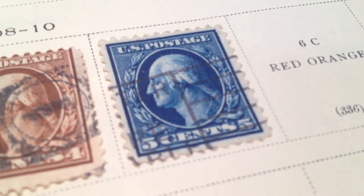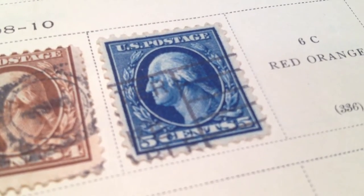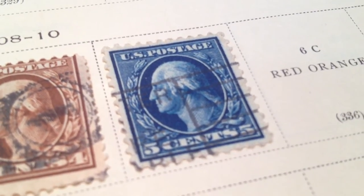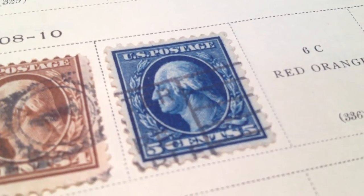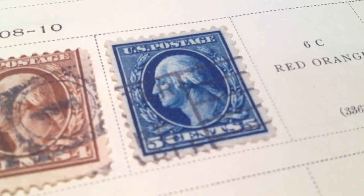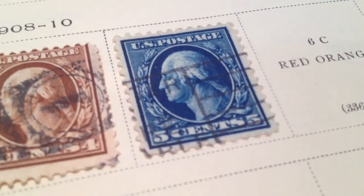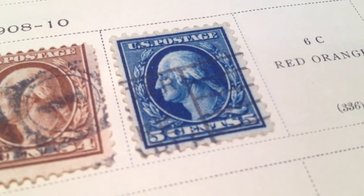Here we have Scott's catalog number 335, the 5-cent George Washington United States postage stamp. It is obviously used, as you can see from the cancellation there, and this is for sale on eBay.